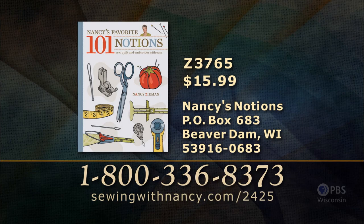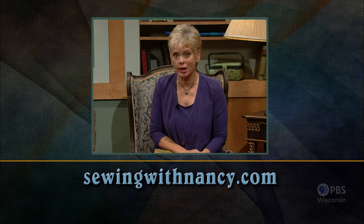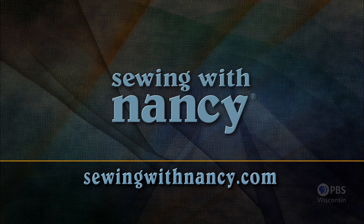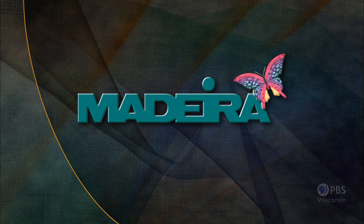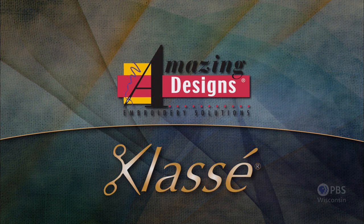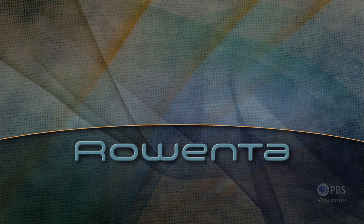Nancy has written a fully illustrated book entitled Nancy's Favorite 101 Notions, which serves as the reference for this two-part series. It's $15.99 plus shipping and handling. To order, call 800-336-8373 or visit SewingWithNancy.com/2425, item number Z3765. Credit card orders only — to pay by check or money order, call the number on screen. Visit Nancy's website at SewingWithNancy.com for more information on this program. Sewing with Nancy has been brought to you by Baby Lock, Madeira Threads, Koala Studios, Clover, Amazing Designs, and Class A Needles. Closed captioning funding provided by Rowenta. Wisconsin Public Television.